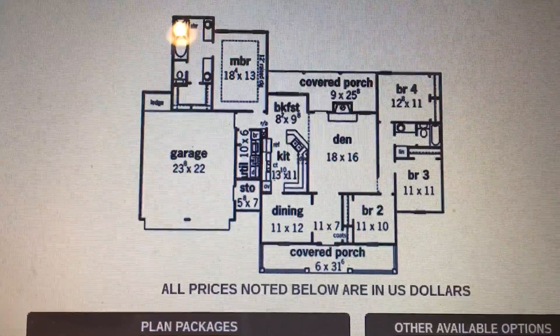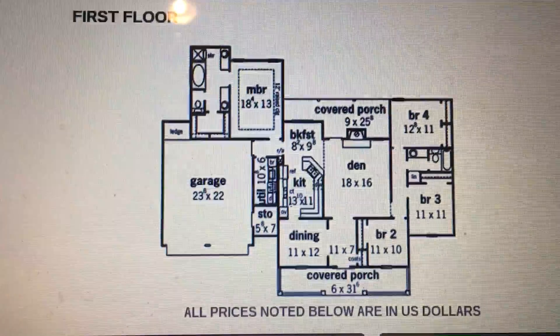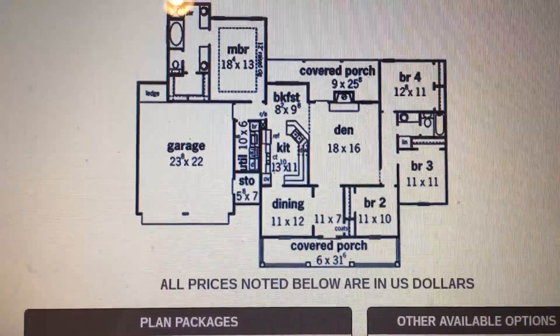We love that there's only two bathrooms — that's only two bathrooms to clean. It's just very homey feeling to us, so we're really excited about this.